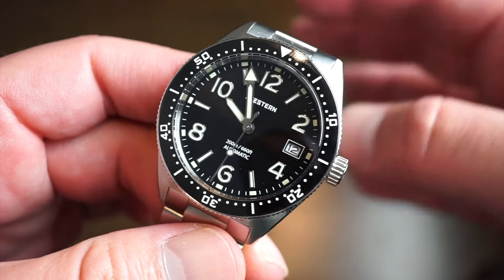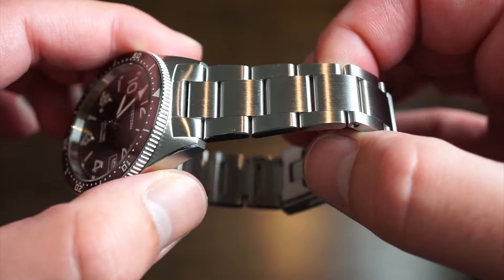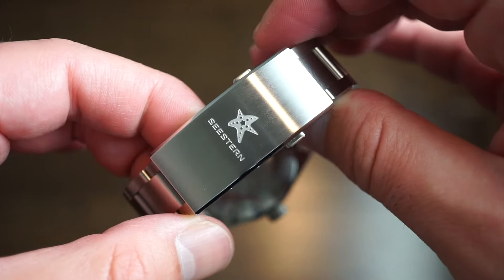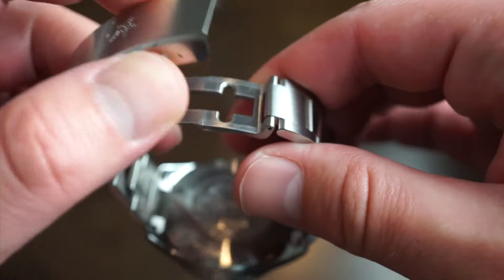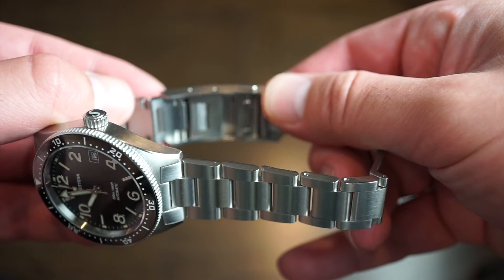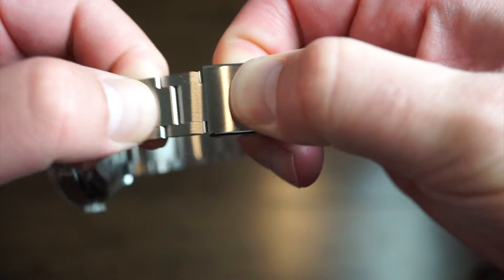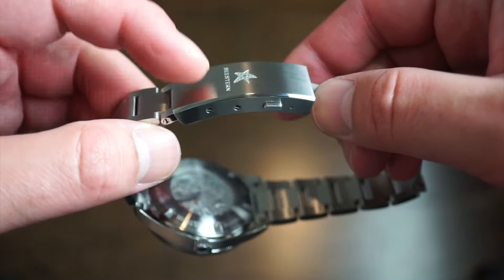The bracelet is very nice — I was quite surprised. You get a really nice bracelet with solid end links, all screw links, polished on the sides, and a nice clasp with a logo that kind of reminds me of the beach. Two buttons open up to a milled clasp, and the really cool thing about this model is the self-adjust clasp — you can adjust it on the fly. I've actually seen this same clasp on thousand-dollar Swiss watches, and this watch is under $200.